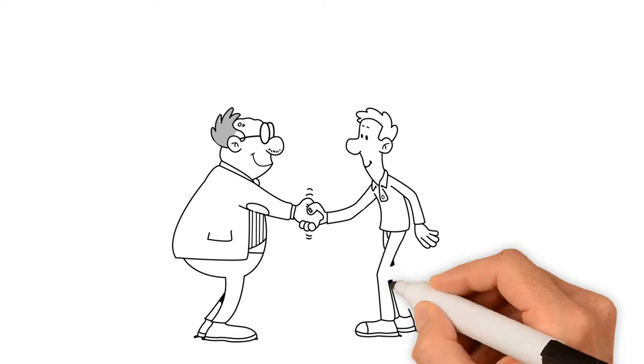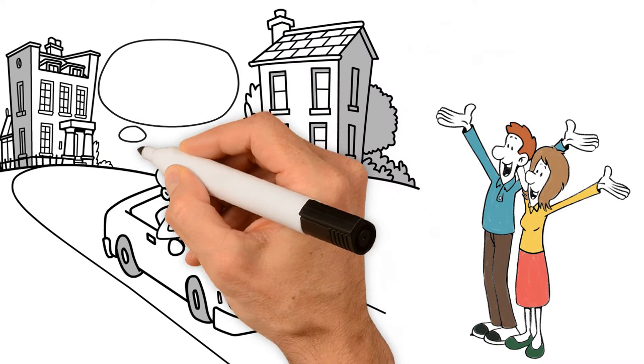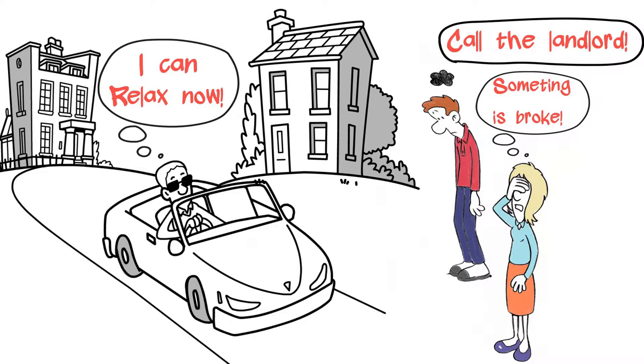Now that the property's possession is handed over to the tenant, the job is done. From here on, in an ideal world, things should go smoothly and landlords' phones should never ring. But that's not what happens. Often, some issues arise and landlords need to intervene — now imagine this happening when you are on vacation.